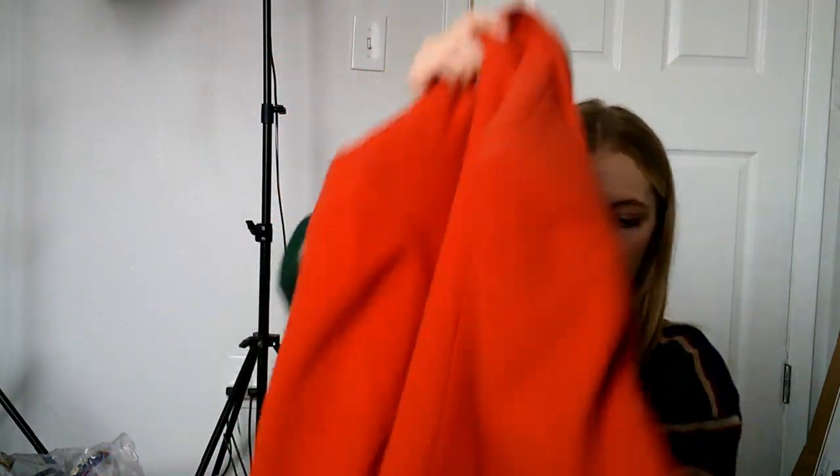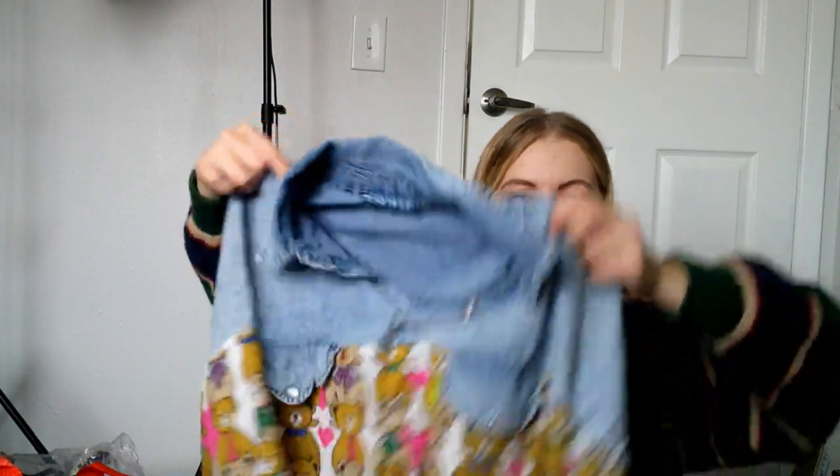I got this orange pea coat. I need to look up the tag — it says Surv Ben, Benard by Benard Holtzman. I don't know, but it's definitely vintage. It's a size six and has a blazer-looking style with really pretty buttons on it.